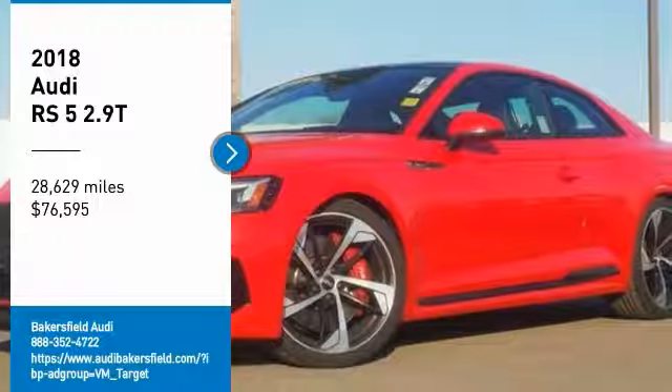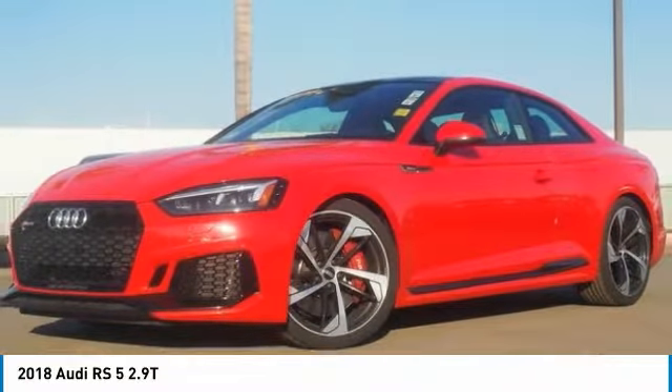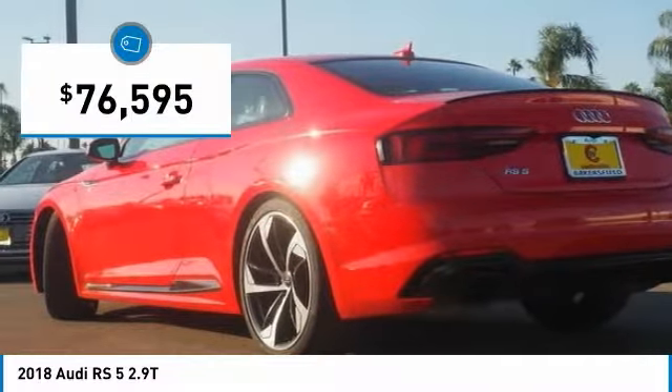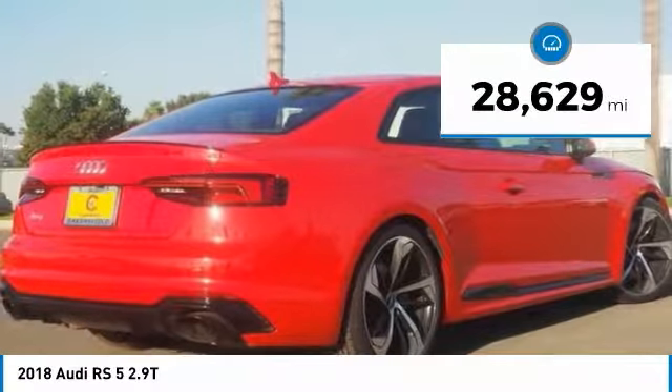You are going to love the 2018 RS5 — don't think too hard, that's the key with the Audi RS5. Just get in and drive. It is priced below $80,000 and has less than 30,000 miles.